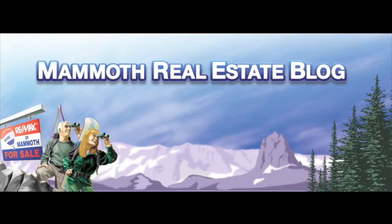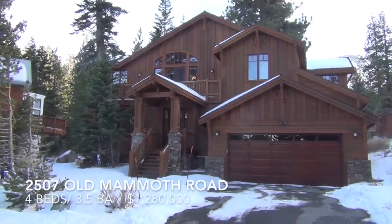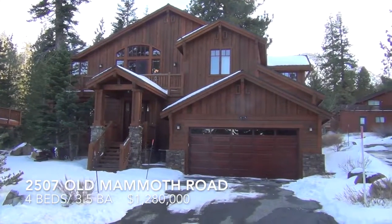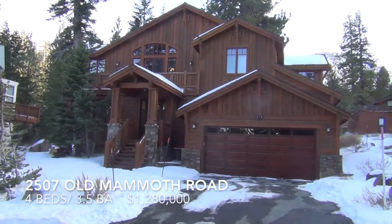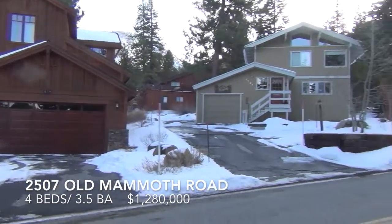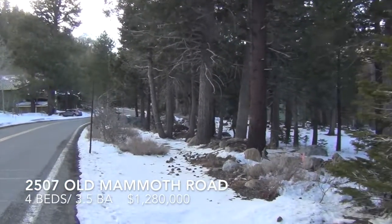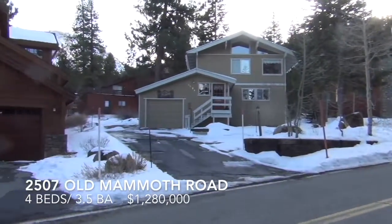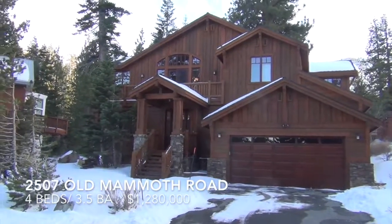This is Paul with MammothRealEstateBlog.com. This is 2507 Old Mammoth Road, located in Old Mammoth, across from the Valentine Reserve, with views up to Mammoth Mountain and the Sherwins. 4 bedrooms, 3 and a half baths, oversized two-car garage, almost 3,000 square feet.